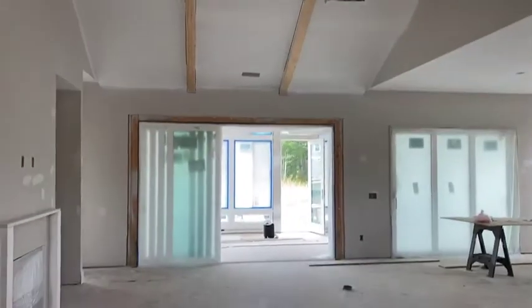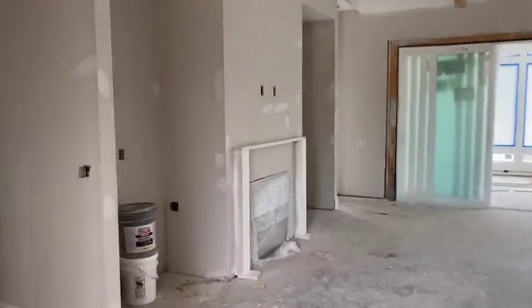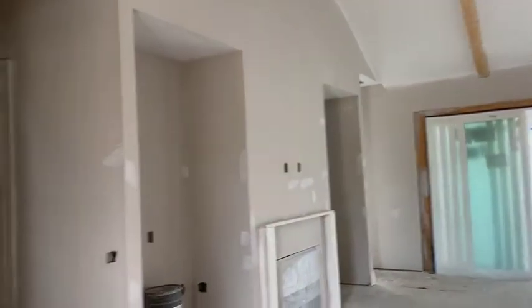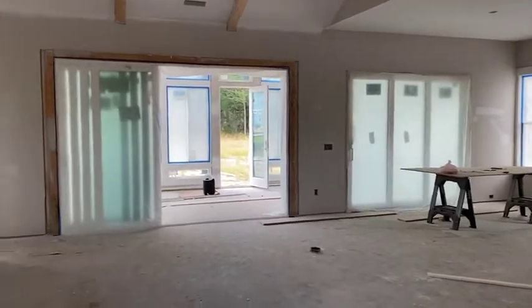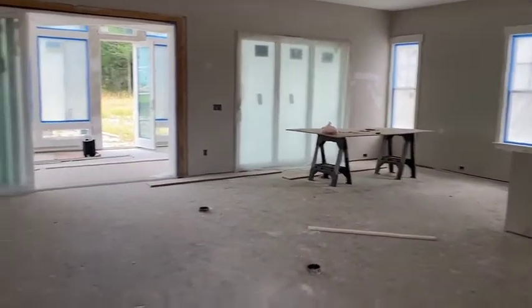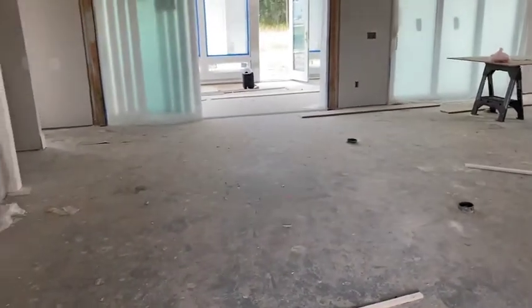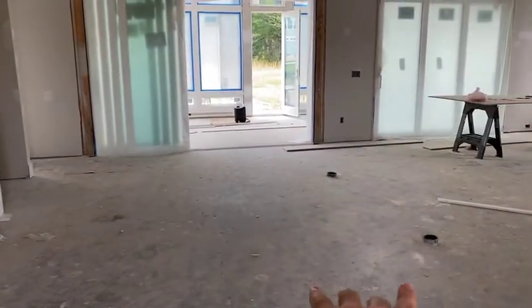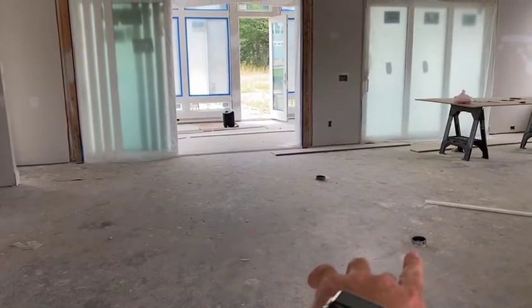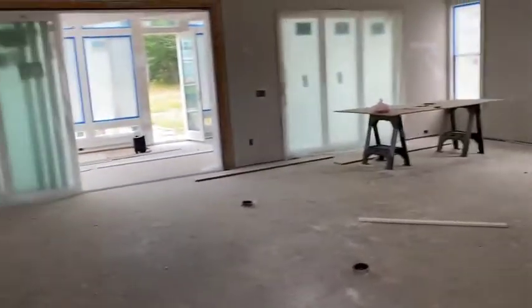There's a vaulted ceiling in the great room, and the beam details are part of the design in this house. You have built-ins on either side of the fireplace. The whole back of the house is glass with two sliders — it's a nice big open great room. Most of our homes have 12 feet of space between the fireplace and the electrical outlets in the floor, but this house has 15 feet, giving you three additional feet in the great room area.